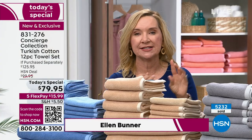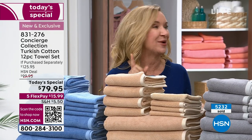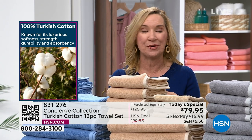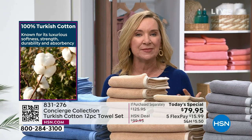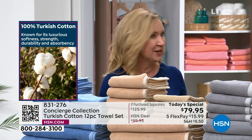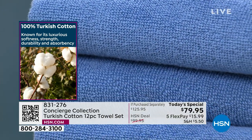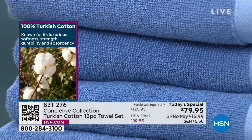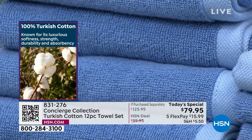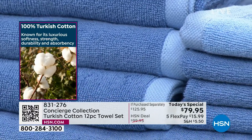What you're getting is a softer, more durable, long-lasting towel that is super absorbent but also quick-drying. Turkey is where cotton towels originated, going back to the 17th century, so they know a thing or two about cotton. The cotton is grown in the perfect climate and many times harvested by hand, giving you long staple fibers that are smoother next to your skin, super absorbent, soft, and long-lasting.